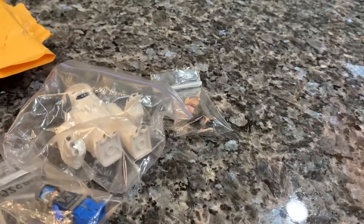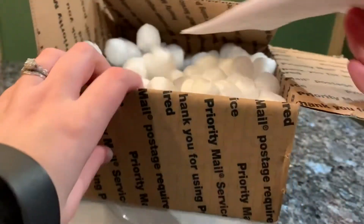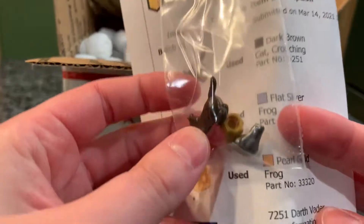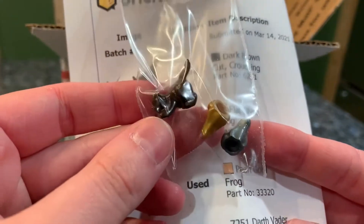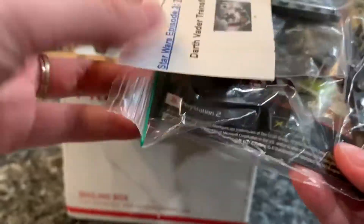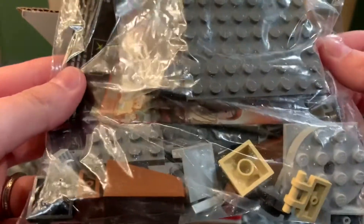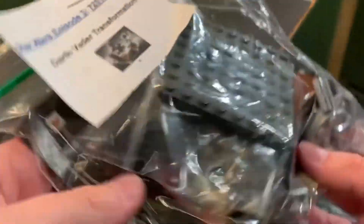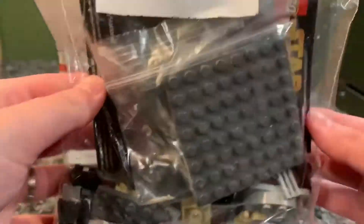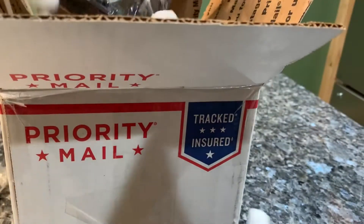Then I have this big mailbox — this party mailbox — which came with a couple of things, lots of packing peanuts. They taped to the top a couple more frogs and this little cat. Then I got a couple of sets. This one is Darth Vader's Transformation from 2005 — a set I used to have and no longer owned, so I wanted to get it again. I will build this and do a review on this channel for it. It does come with the instructions, which is really nice.